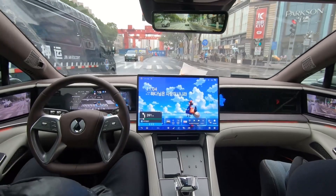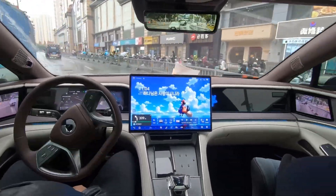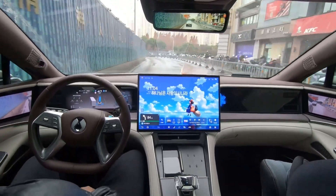Today we'll be talking about God's Eye and why I personally think it is probably unlikely to be landing on our shores anytime soon. To set a bit of context, God's Eye is the next generation ADAS system being launched by BYD, and it's being launched in three different flavors: God's Eye C, God's Eye B, and God's Eye A.